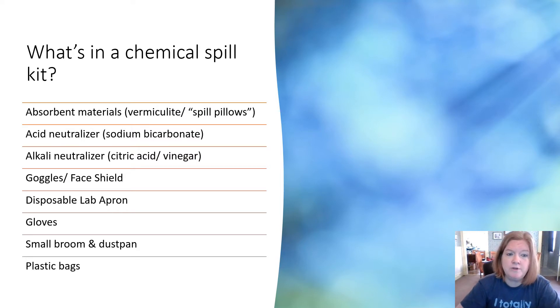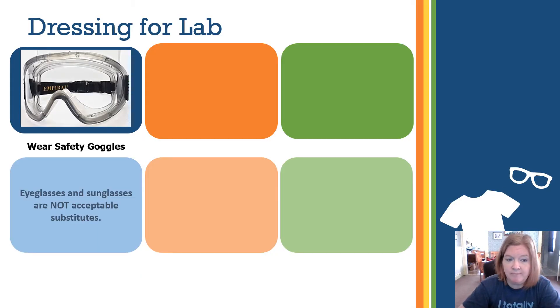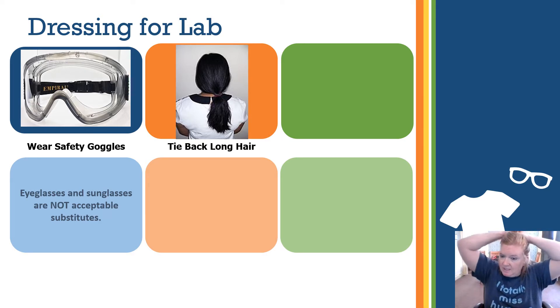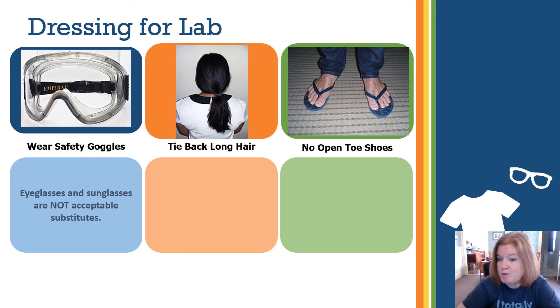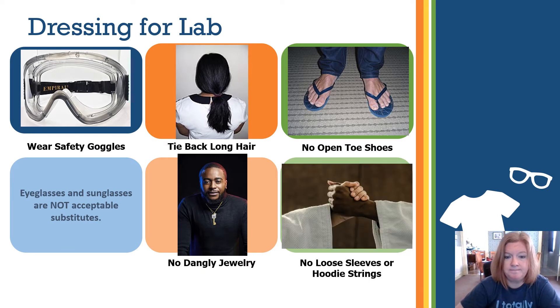Goggles are an absolute must — no questions asked. How do you dress for lab? You must wear safety goggles; eyeglasses and sunglasses are not acceptable substitutes. Tie back long hair so nothing falls forward into your face. Wear closed-toe shoes only — no open-toe shoes on lab day. Avoid dangly jewelry and loose sleeves or hoodie strings — anything hanging from your clothing that could knock something over.